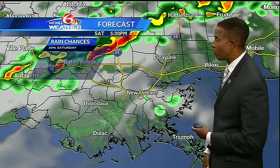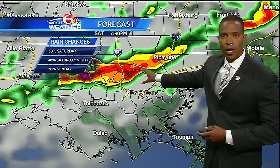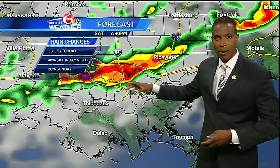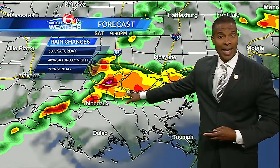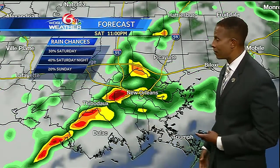We'll probably see some isolated showers down here on the south shore at that time as well. Some pretty intense storms are a possibility moving into parts of Tangipahoa Parish at that time, then crossing the north shore onto Lake Pontchartrain into the 7 p.m. hour. And then down here onto the south shore later on in the evening, around 8 to 9 p.m., we're going to start seeing some shower and thunderstorm activity as well.